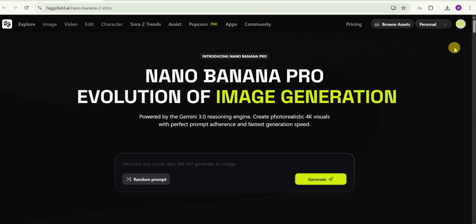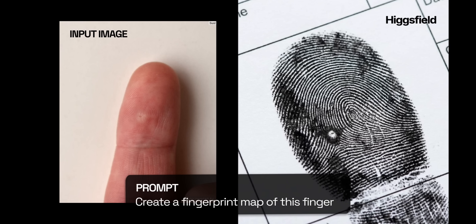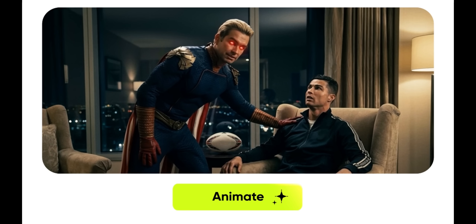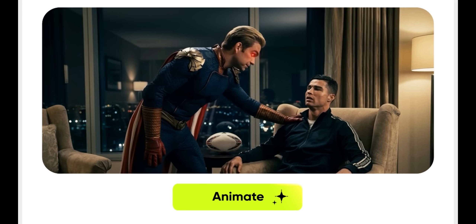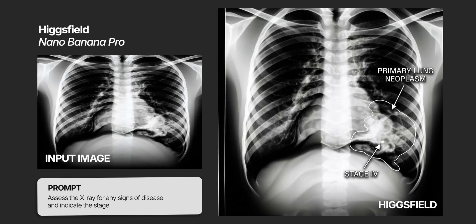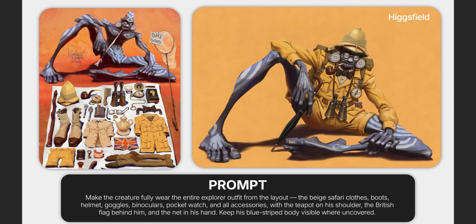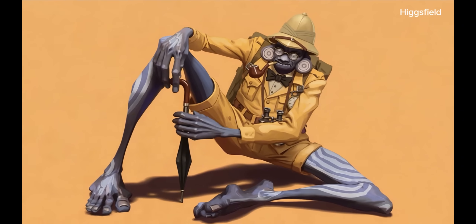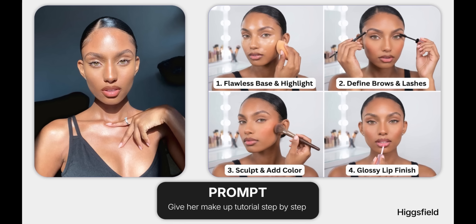Nano Banana Pro is out now on Hicksfield.ai, powered by Google's Gemini 3 Pro image model, and it's the first AI image generator that actually thinks before it generates. It automatically fixes anatomical errors, composition flaws, and text rendering before they even reach your screen. We are talking 4K quality, perfect text, consistent faces, and visual reasoning that understands what you are actually asking for.